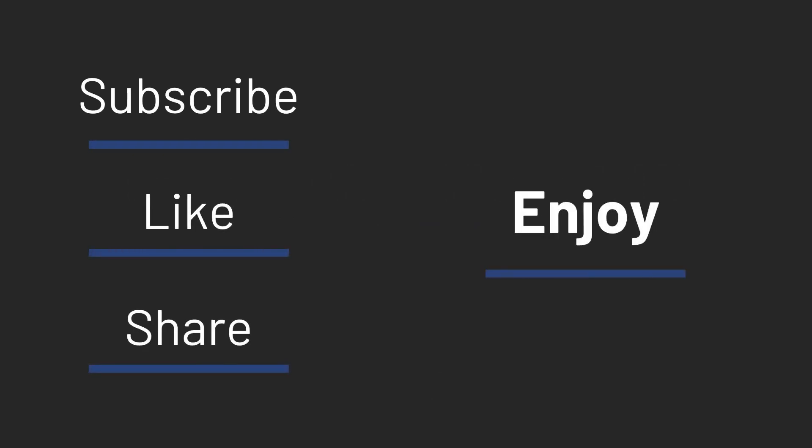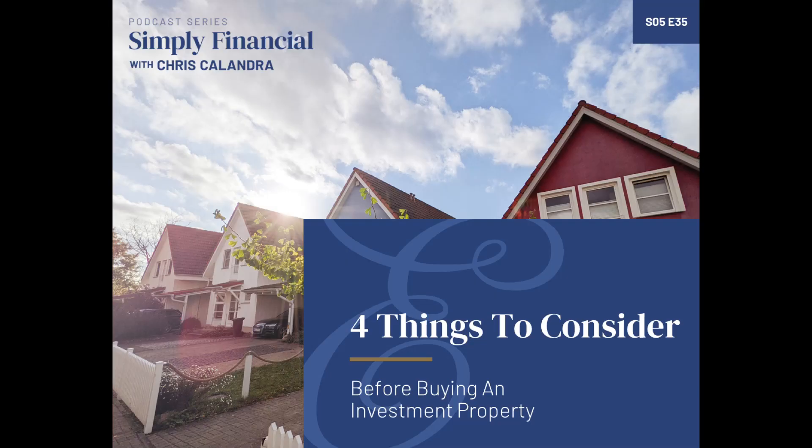Welcome to the Simply Financial Podcast. I'm your host, Christopher Calandra. I made my first real estate investment when I was 23 years old.